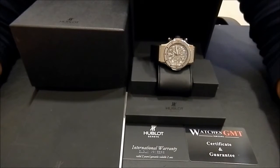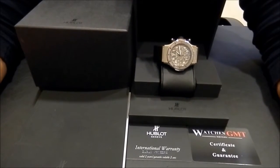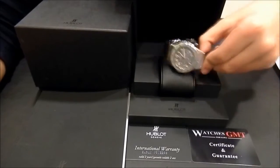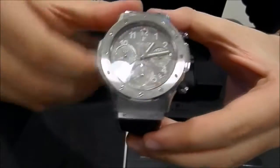Hello, we are Watches GMT, we buy and sell luxury watches. Today we want to show you a new blood. This model is the Super B Flyback in stainless steel, 42mm.